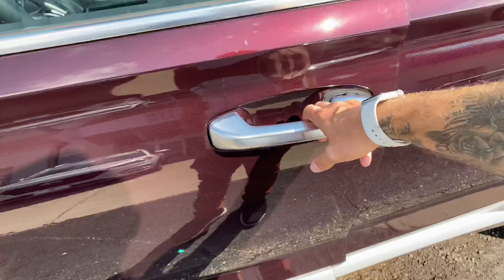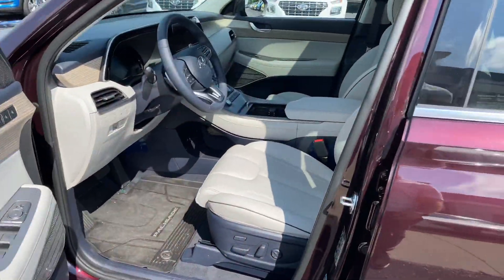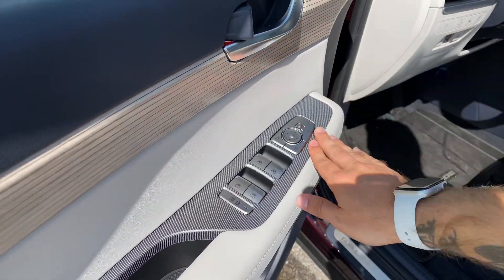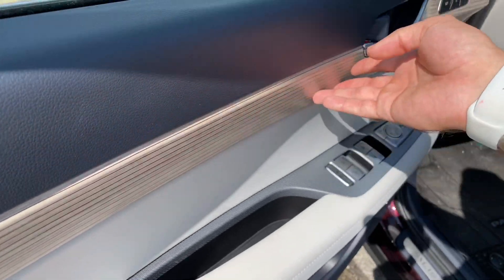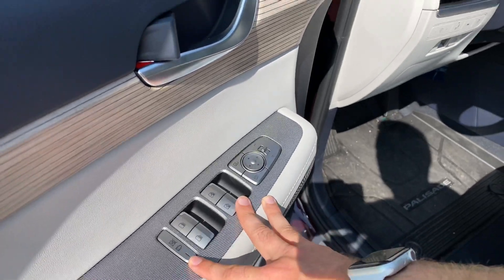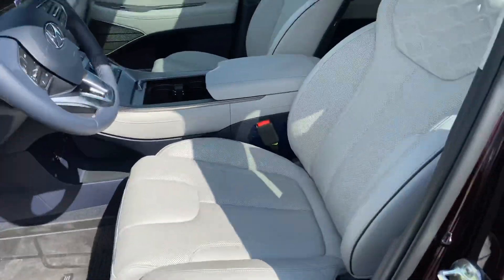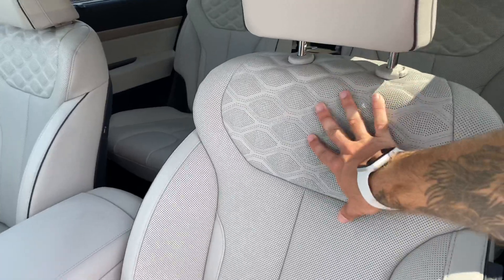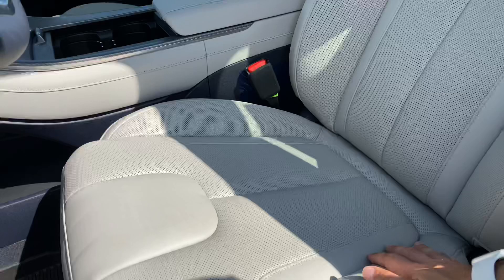Keyless entry. Got the nice beige interior on this model. Beautiful trim right here — everything is so nice and textured. You can really get a good feel for everything in the vehicle. Power locks, windows, and mirrors with a child lock option. You've got two memory seat settings here as well. Very well equipped driver's seat, beautiful pattern with some black piping, nice perforation and bolstering.